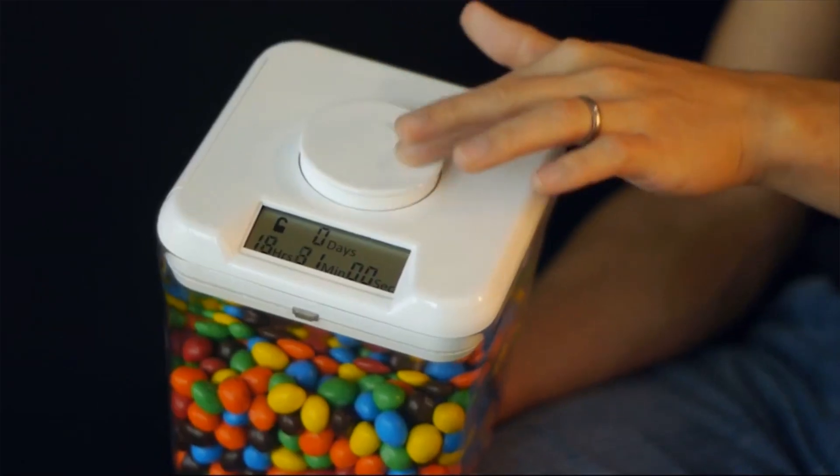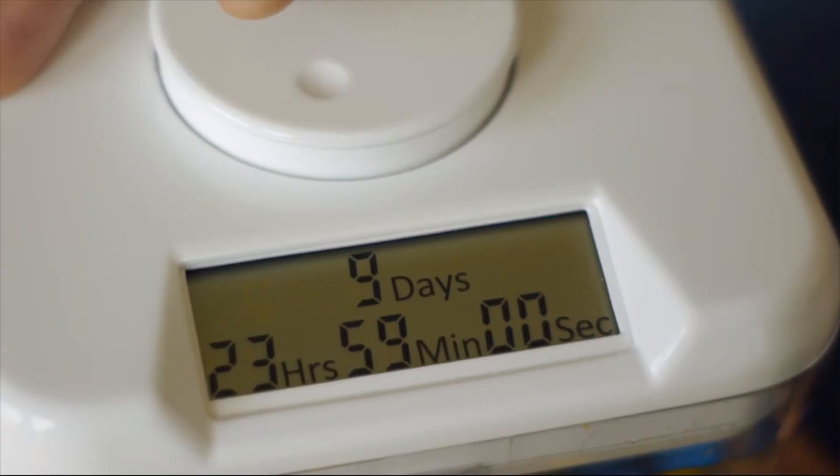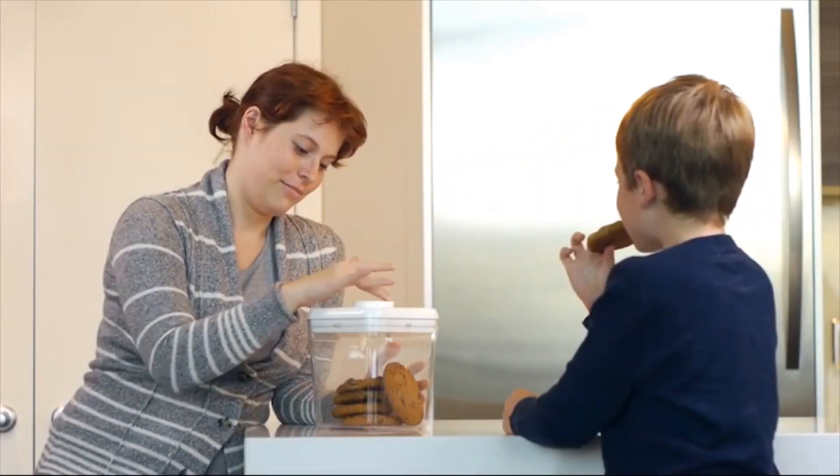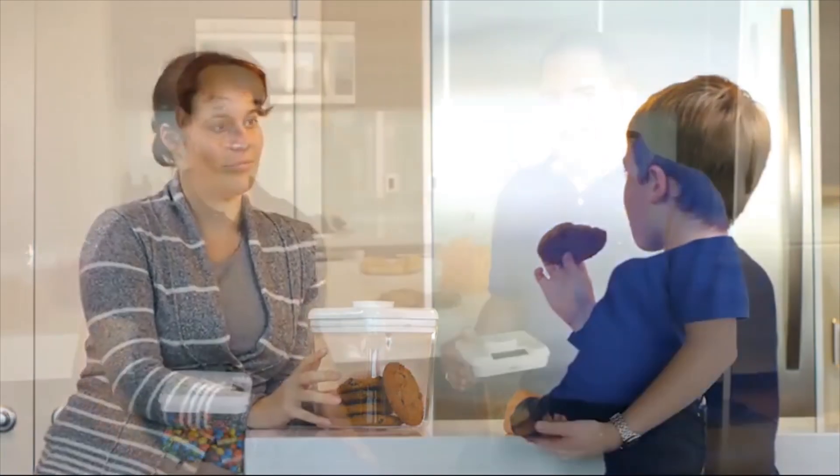The dial is specifically selected for its smooth action. The time can be set for as short as one minute or as long as 10 days. The electronic locking mechanism was designed to ensure a strong seal. We have tested the Kitchen Safe and are confident it is a great product.